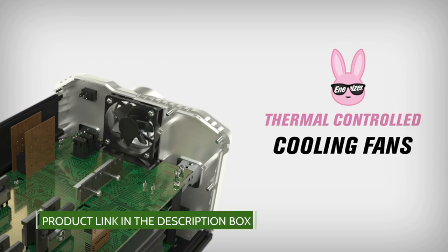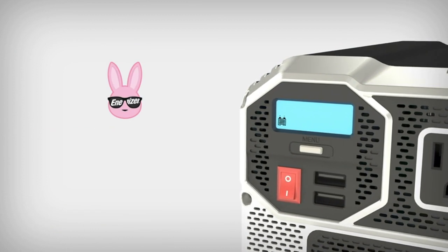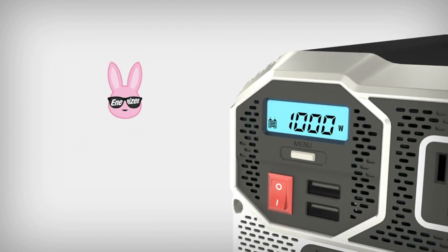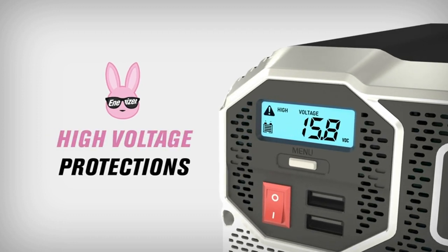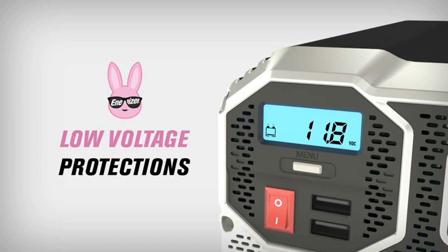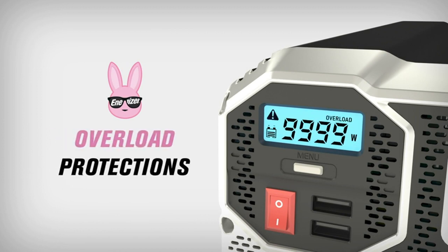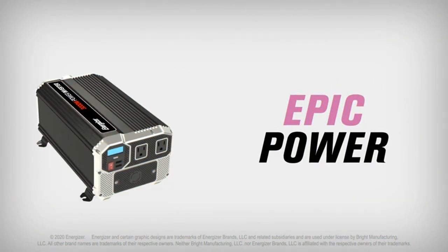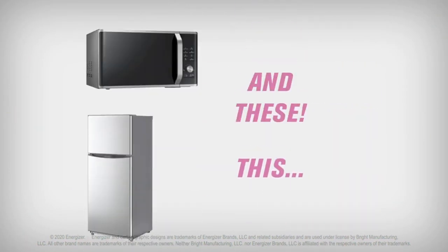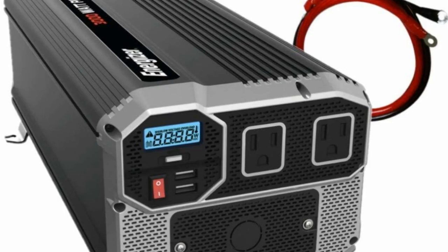The Energizer power inverter provides 3000 watts continuous power and 6000 watts peak power. It features two USB ports at 2.4 amps each, two standard North American AC outlets each rated at 15 amps, and three feet of zero AWG battery cables included. It is a heavy-duty modified sine wave car inverter that converts 12V DC to 120V AC power.